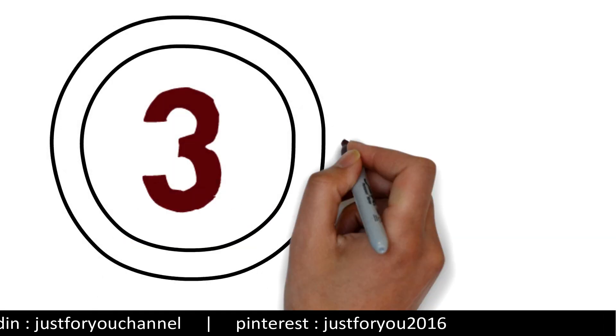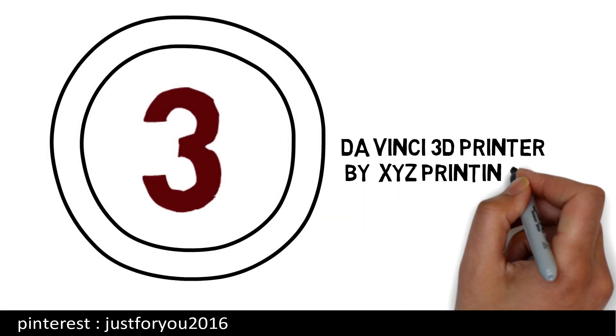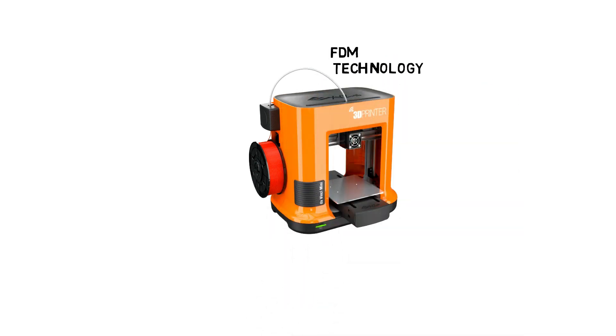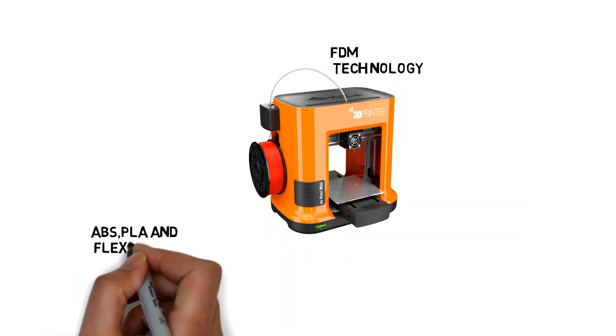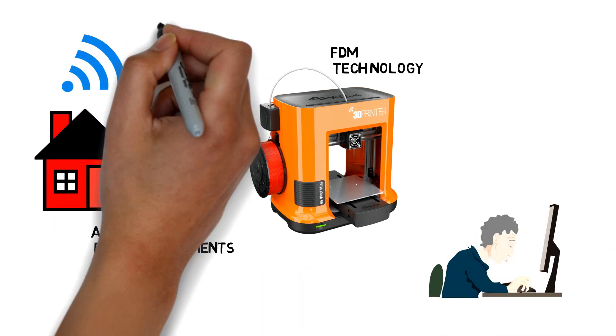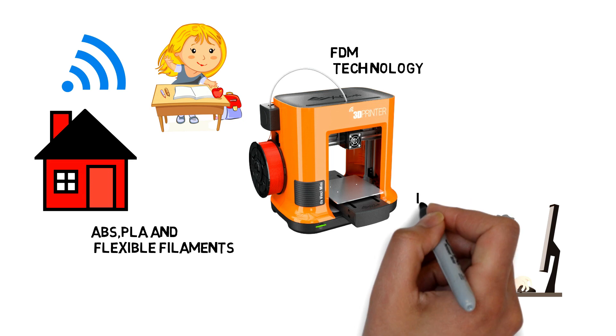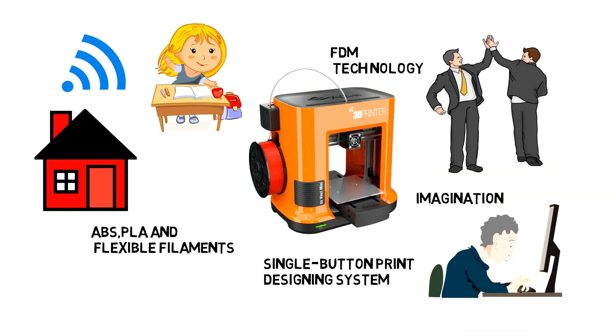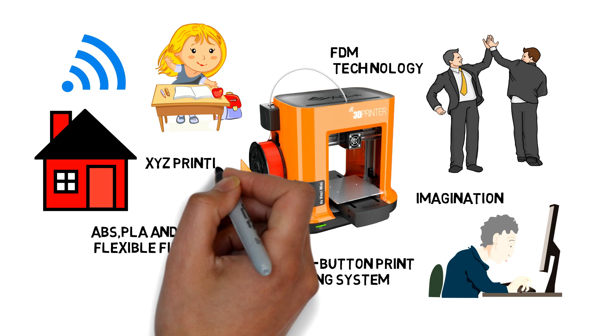Number 3: The da Vinci 3D Printer by XYZ Printing. The da Vinci Mini 3D printer comes with FDM technology, and you can print with ABS, PLA, and flexible filaments. You can even connect it wirelessly to your home, office, and classroom network. It is a single-button print design system and is best for beginners and professional printing. Its drawback is that it only supports XYZ printing filament.